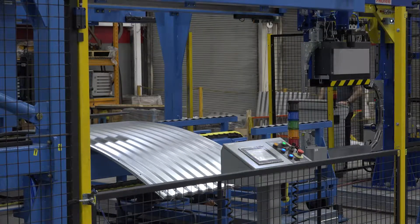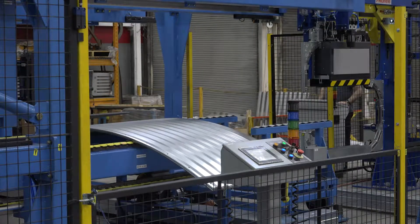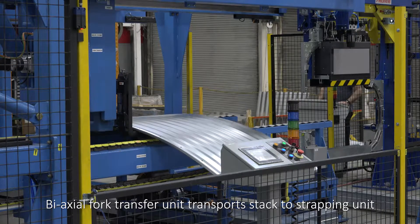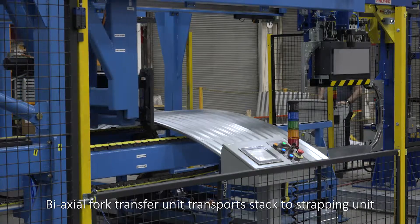The curved stack is then transported by the 15-foot powered traversing strand conveyor to the biaxial fork transfer unit, which in turn transports the stack to the strapping unit.